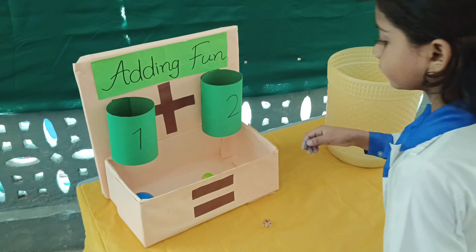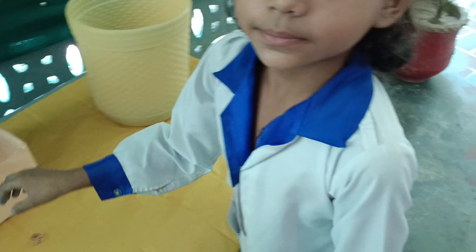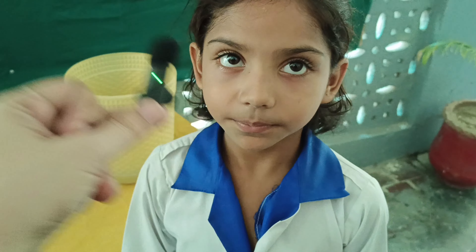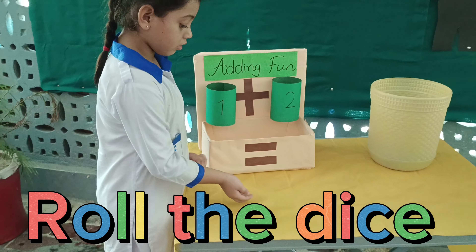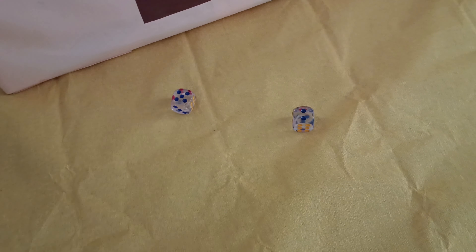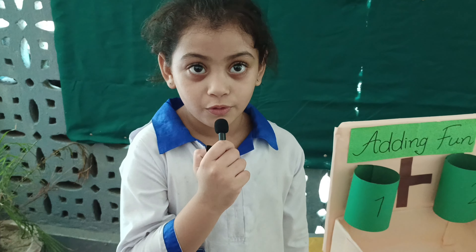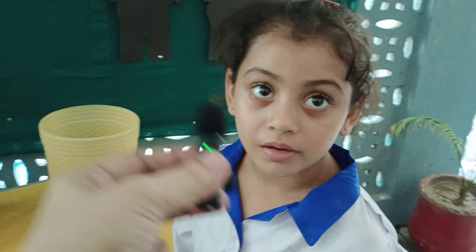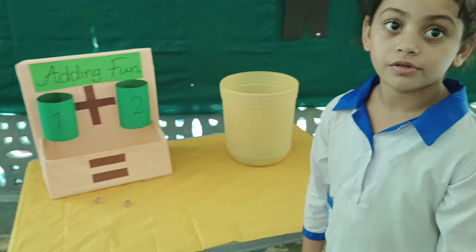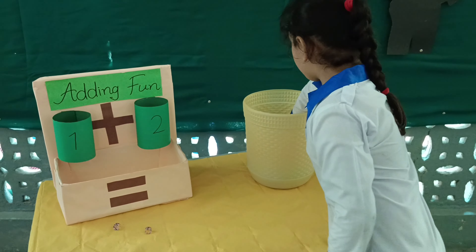Now count the balls and tell me how many balls you will put in box number one. Five. And in box number two? Two.